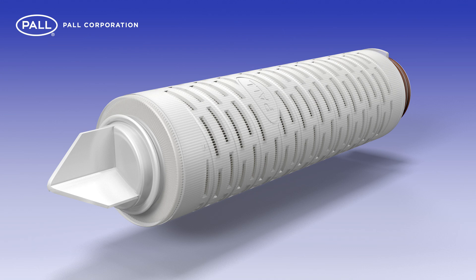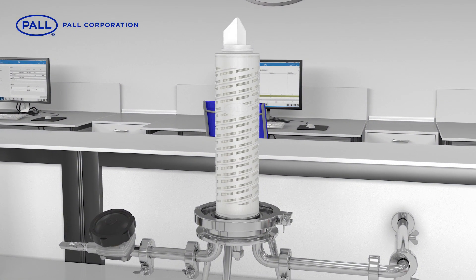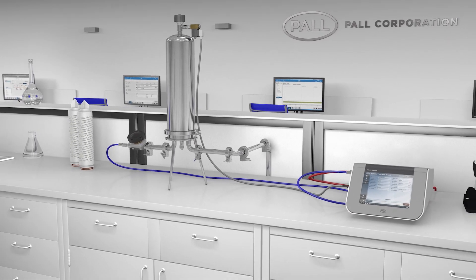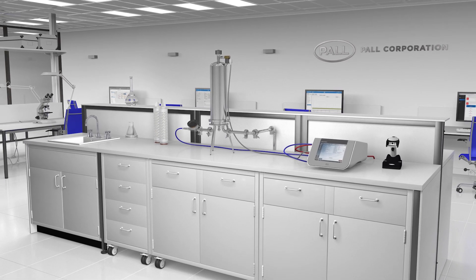Every MFLON filter is integrity tested prior to product release. These in-situ tests correlate to liquid bacterial challenge tests, demonstrating the filter's retention and removal efficiency when challenged under the most stringent liquid suspension.